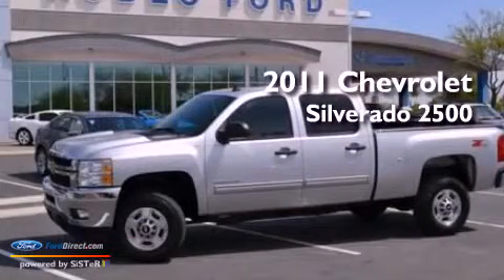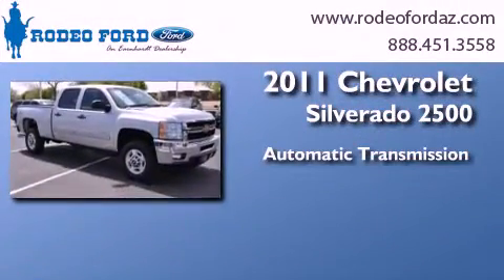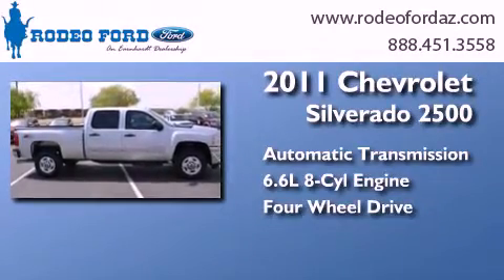This is a 2011 Chevrolet Silverado 2500. This truck has an automatic transmission, a 6.6 liter V8, and the added safety and control of four-wheel drive.